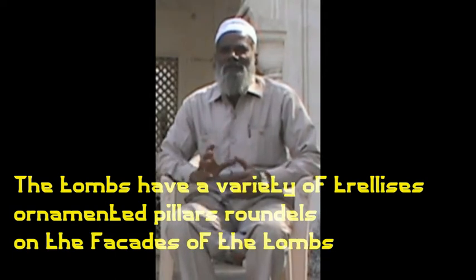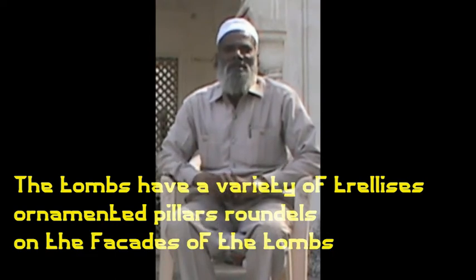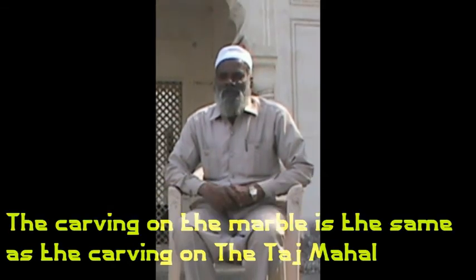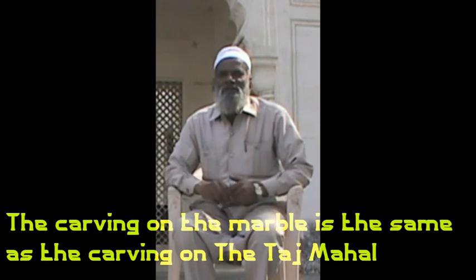There is a star, a diamond, a swastika, a chakram — various geometric patterns rendered in marble, which are also found beautifully in the Taj Mahal.